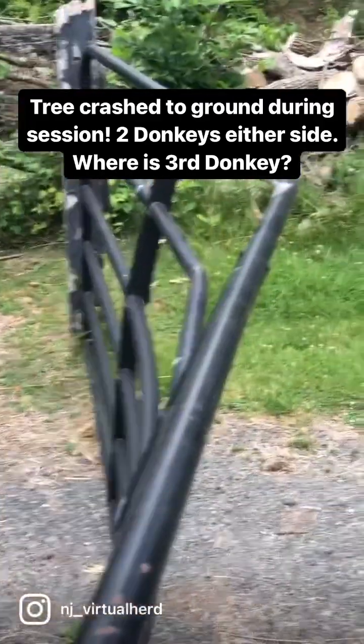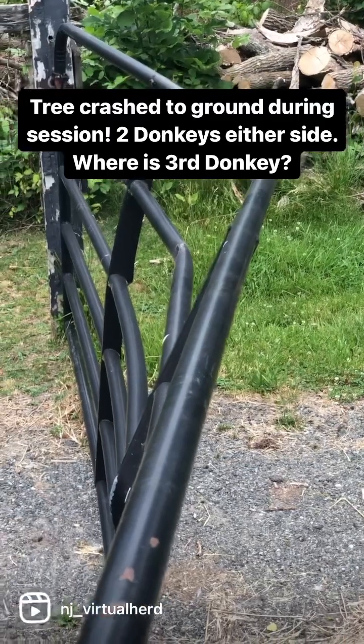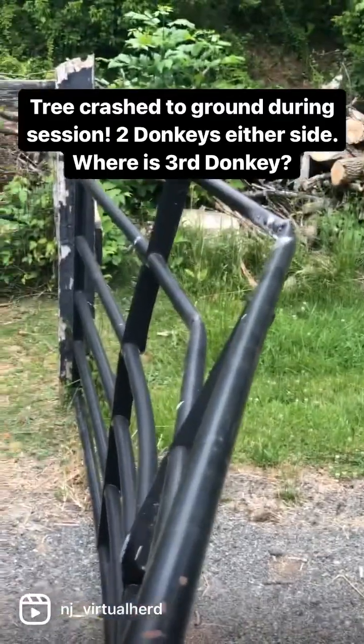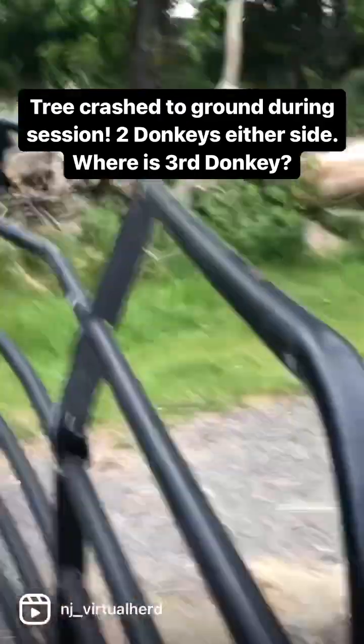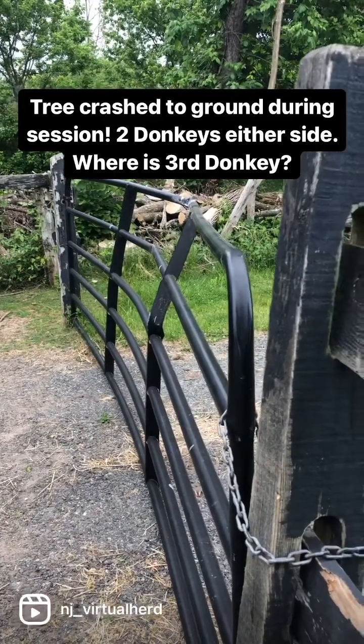I've got to check this donkey's legs, stifles, back legs. I don't know how she made it over this, but she did it with enough force to bend the gate. I hope Gloria's okay. I really do.